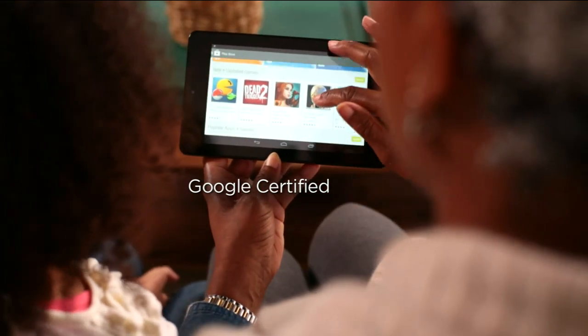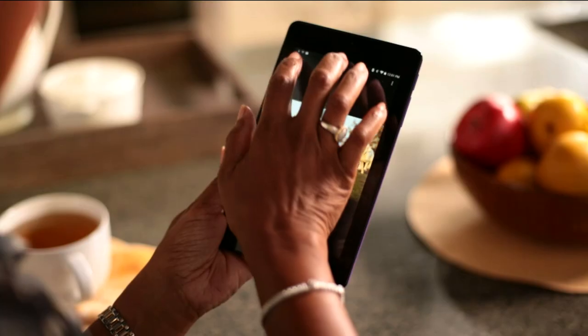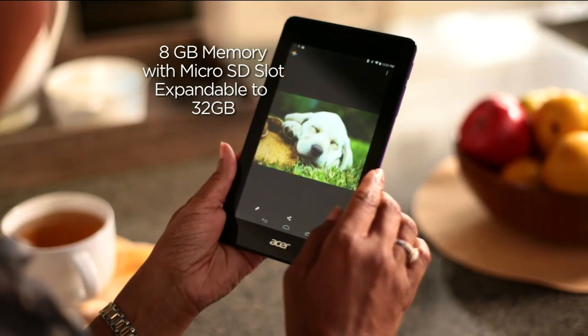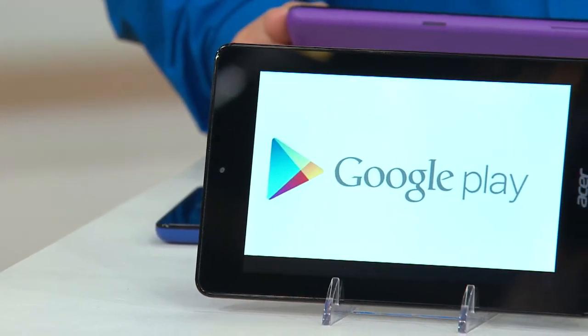It's Google certified, so those million apps out there — you can add them to your tablet. It's going to have a front and rear-facing camera. It comes with 8 gigs of memory with a micro SD slot so you can expand up to an extra 32 gigs. It also has Bluetooth capability, so you can listen to your music or hook up to any other Bluetooth device.